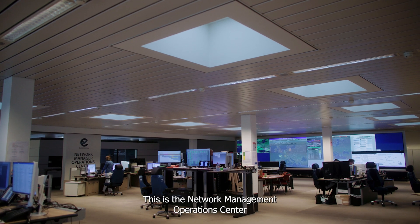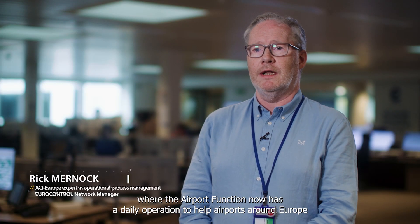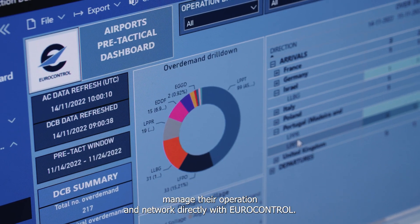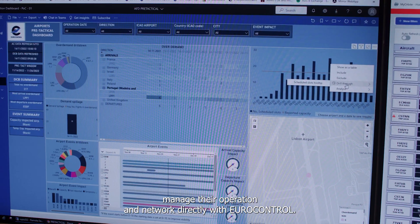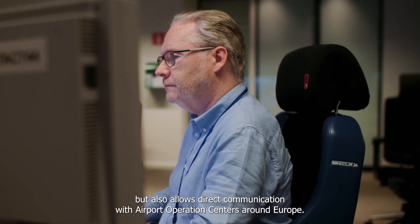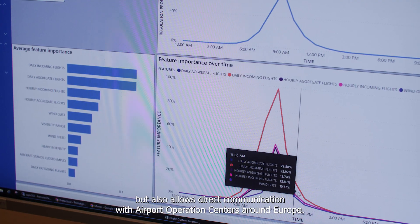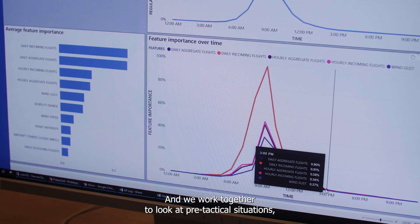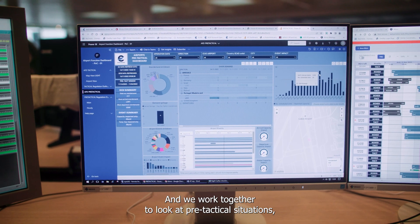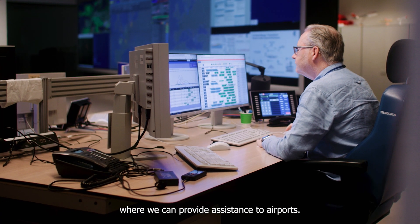This is the network management operations center where the airport function now has a daily operation to help airports around Europe manage their operations and network directly with Eurocontrol. This provides them not only a single point of contact but also allows direct communication with airport operation centers around Europe. We work together to look at pre-tactical situations, events, and also on-the-day operations where we can provide assistance to airports.